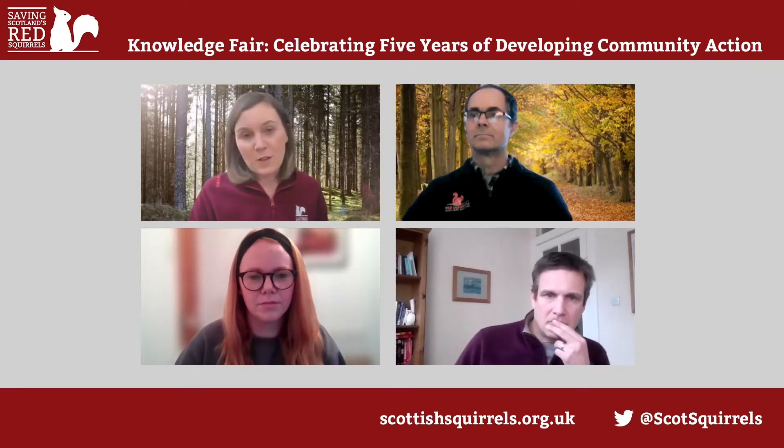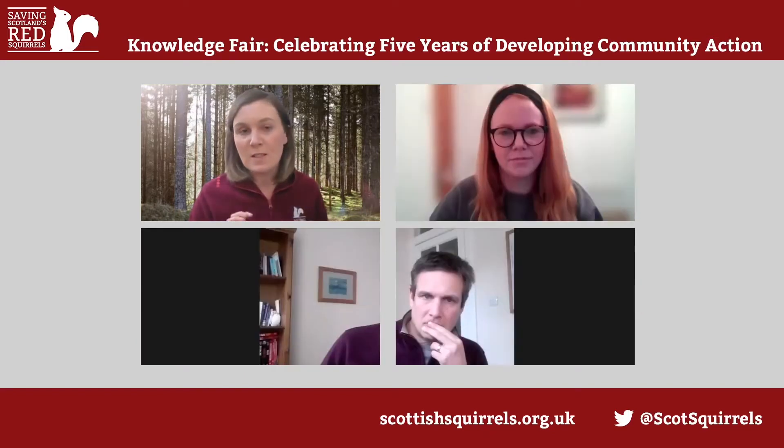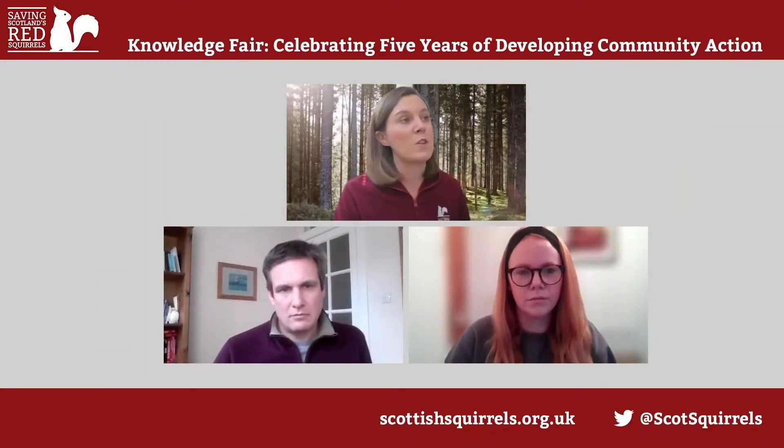We've got quite a few questions from the audience, and there seem to be two main themes: pine martins and volunteering, so we'll try and cover both of those. The top-rated question is on the subject of increased tree planting linked to ameliorating climate change, resulting in the removal of non-native conifers and increasing planting of native broadleaf woodland. How can we do that in such a way as to reduce impacts on Red Squirrels if they're using those coniferous woodlands as refuges? Maybe Alan?